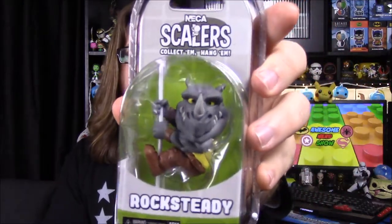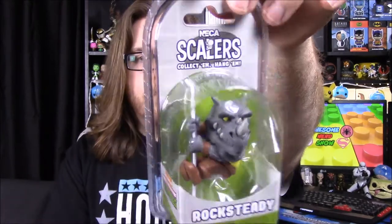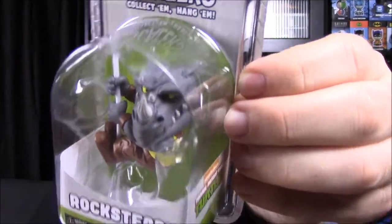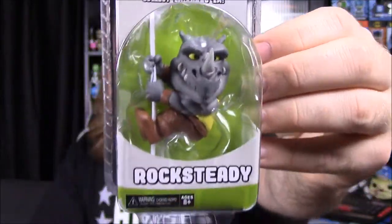Next up here it looks like we have NECA Scalers, and we've got a Rocksteady from TMNT. That's cool — I've had at least one of these before. I won't be able to take it out because it's really weird packaging that's super hard to open and all I have is a knife, but we did get Rocksteady the Rhino, so they got the villain — that's kind of cool.